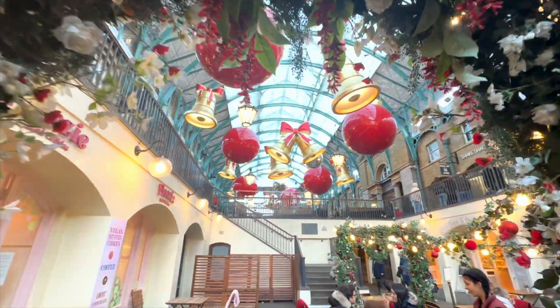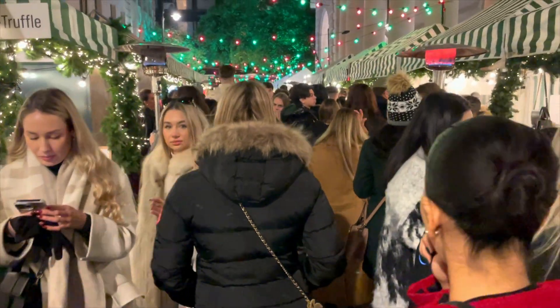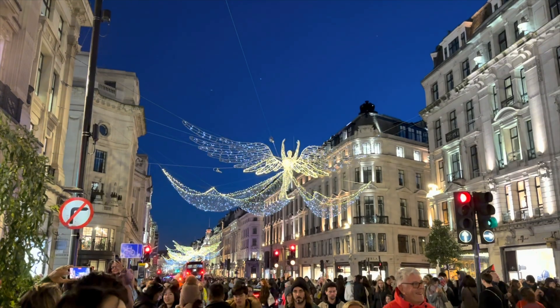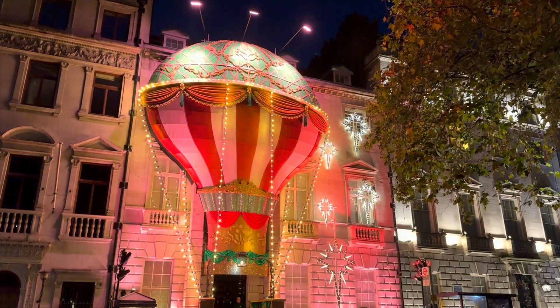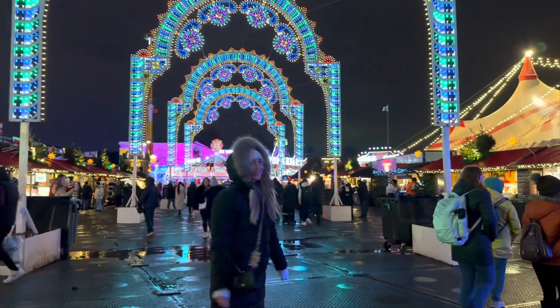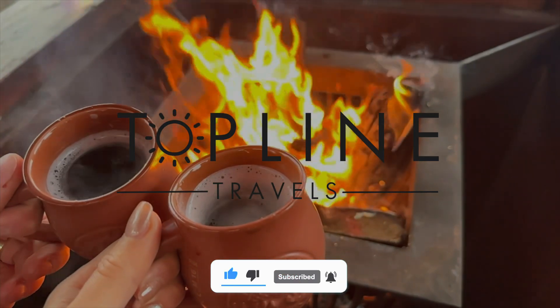Next episode, we soar into the holiday spirit in London. We are back in Europe to explore enchanting Christmas markets, glide across beautiful ice skating rinks, bask in the glow of Christmas lights and experience the magic of Winter Wonderland this Christmas season. Don't miss out — like and subscribe to follow along with our Top Line Travels.